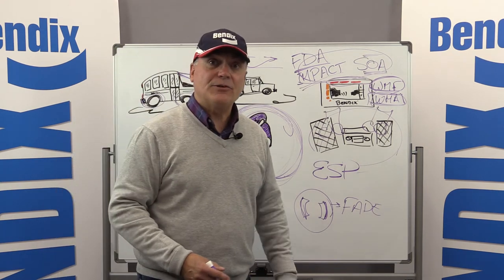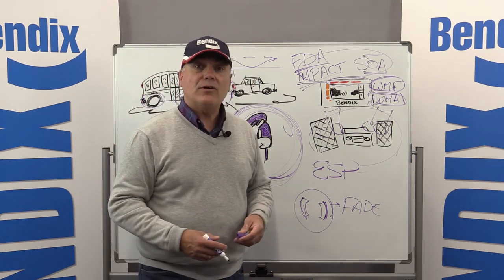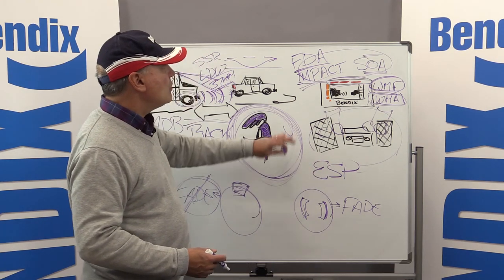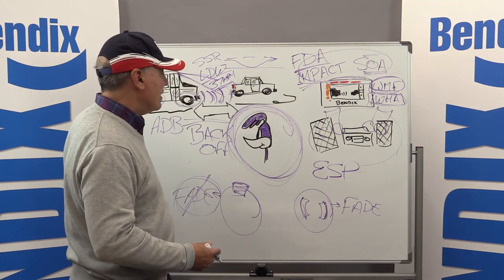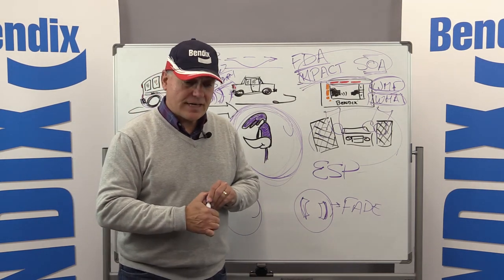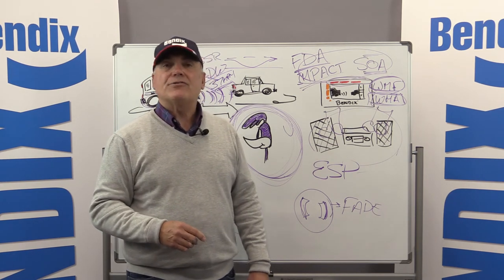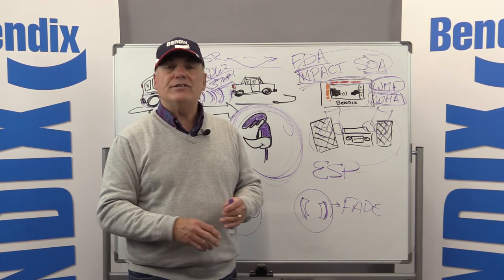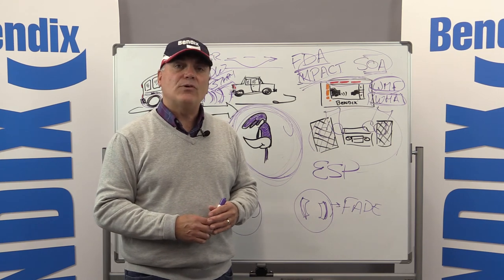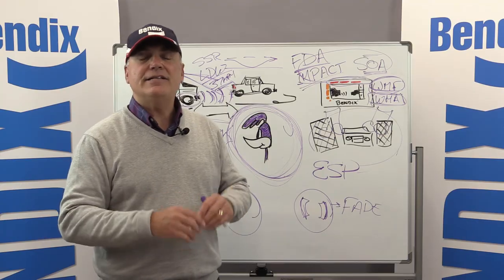Air disc brakes are also a lot easier to work on than drum brakes, so we're seeing more and more disc brakes in the marketplace. It's great technology that complements both stability control and collision mitigation — give them a try, you may like them. That wraps up the sessions we've had on the various questions from school bus drivers. If you have more questions, don't hesitate to reach out to us and we'll update this as we get more insight. Thank you for your time and attention — have a great day and stay safe out on the road.